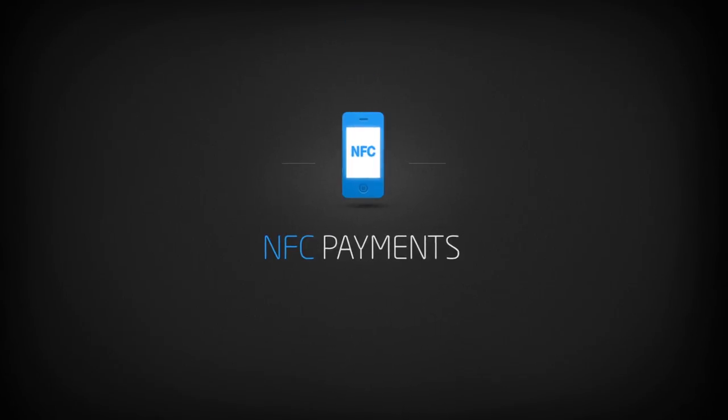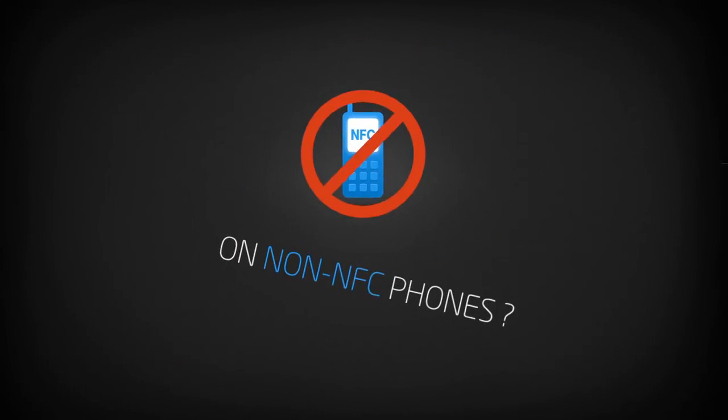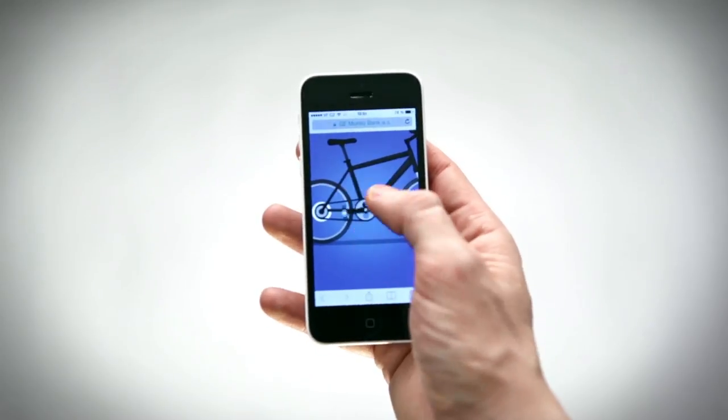Can you promote NFC mobile payments on non-NFC smartphones? Well, obviously not, because the technology is lacking. Unless your client is the most innovative bank on the market and you make the first interactive movie controlled solely by your smartphone.